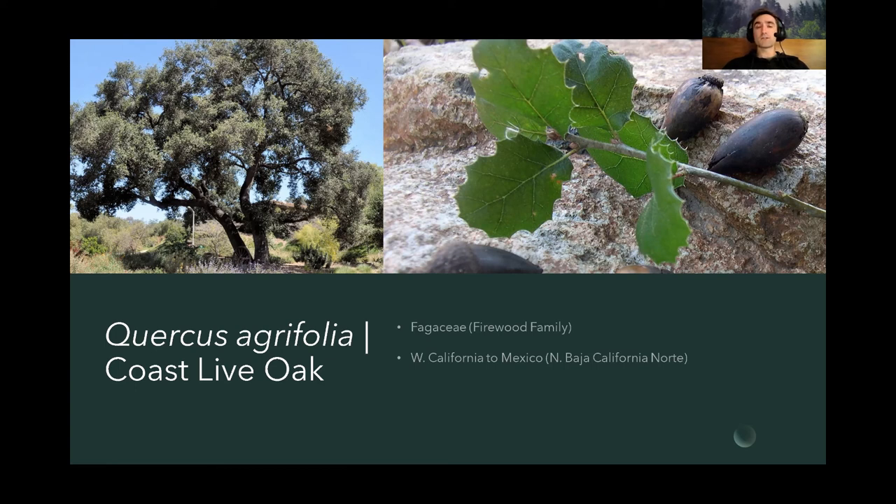Historically, the coast live oak was one of the most important food sources for Native Americans throughout its range. The acorns were collected, dried, stored, and leached of tannins in water, then turned into flour, bread, and porridge — a staple carbohydrate source for many California nations. There's a resurgence in planting the coast live oak, mainly because of its drought tolerance but also for its conservation value and heritage in California landscapes. It's a valuable addition if you've got the space for it in any garden.